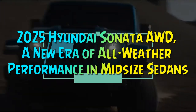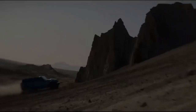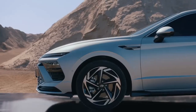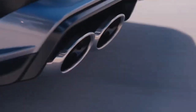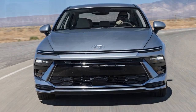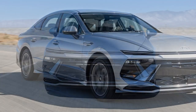2025 Hyundai Sonata AWD — a new era of all-weather performance in mid-size sedans. Think you need an SUV for all-wheel drive? Think again. Many mid-size sedans now offer AWD, including models like the Kia K5, Toyota Camry, Nissan Altima, and Subaru Legacy, which provide reliable four-wheel traction without forcing you into a crossover.